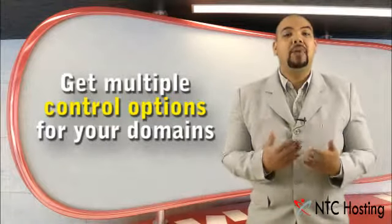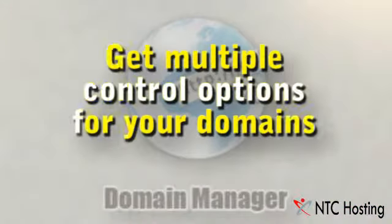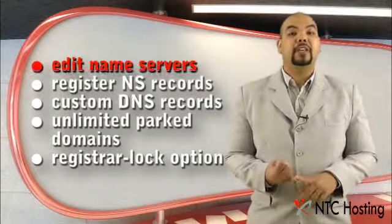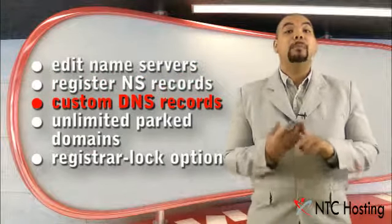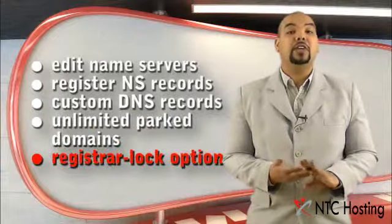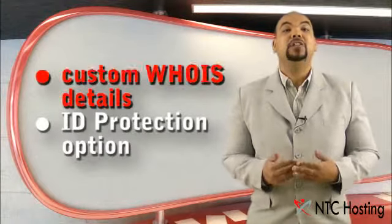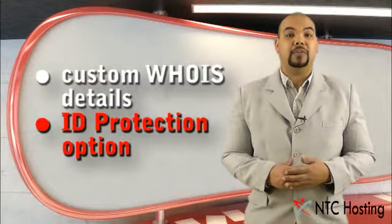With NTC Hosting, your .NET domain will have multiple domain control options integrated into a fully featured domain manager tool. These options include full DNS management, edit name servers, register NS records, custom DNS records, park domains, register lock options, and more. You will also be able to edit your domain's WHOIS details and shield them through an ID protection option.